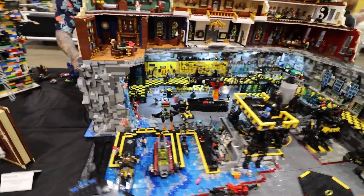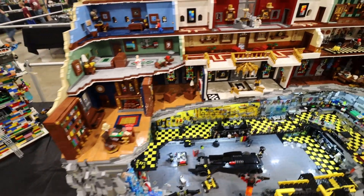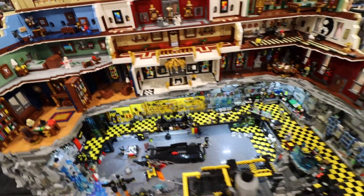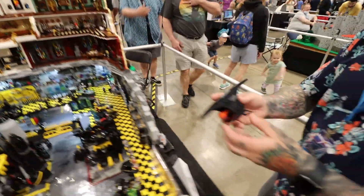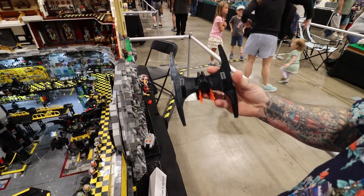So this whole setup is based on the original TV show or the old movies? It's a conglomeration of a lot of different Batman. A lot of it is based around the animated series and the 1989 Michael Keaton Batman. So a lot of the black and yellow comes from that — the joke around why Keaton would wear yellow and all of that. So I put a lot of yellow in it.